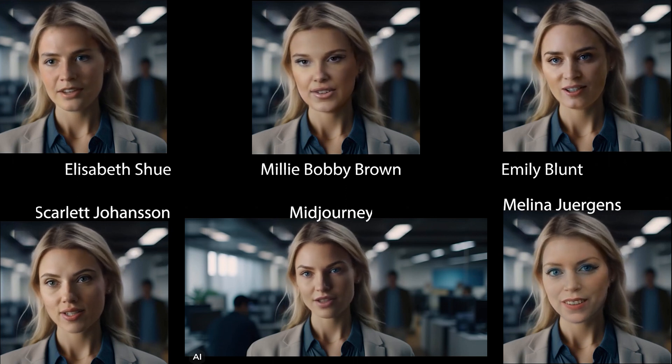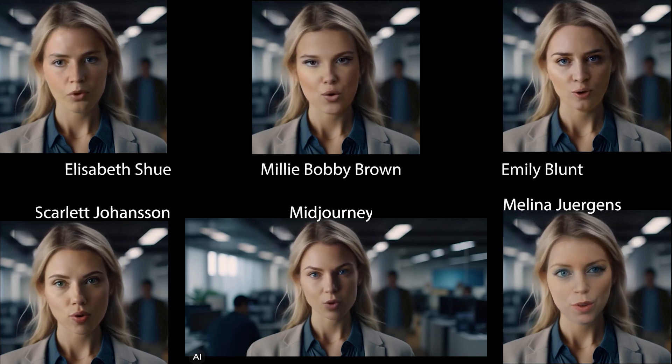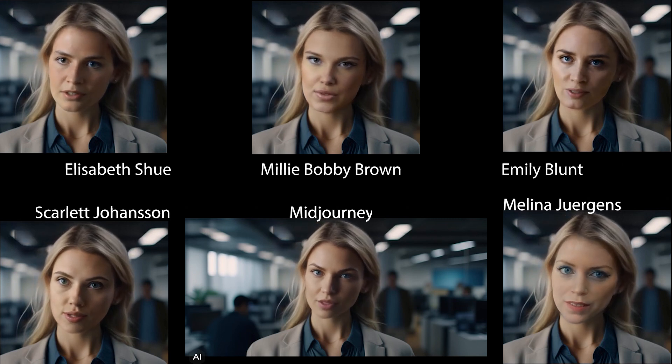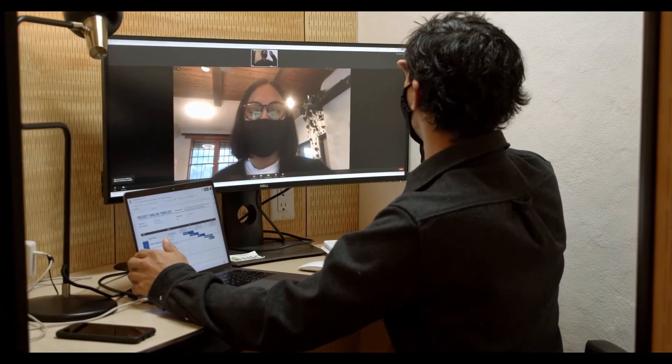Next, let's discuss the tools you'll need to excel in your remote work environment. These include project management software, collaboration tools, and secure communication platforms. Familiarize yourself with these tools to enhance productivity and maintain effective communication with your colleagues.